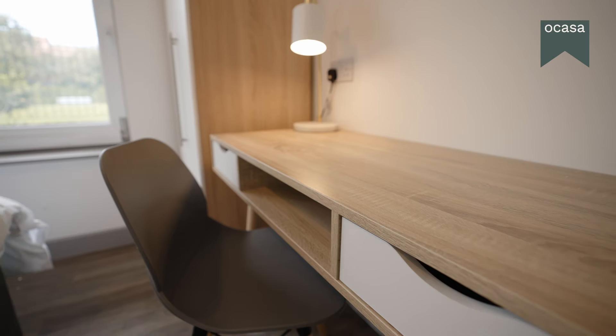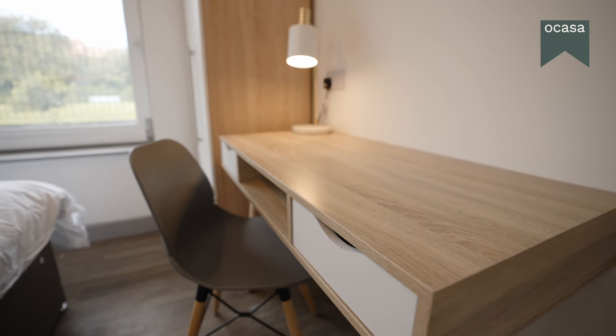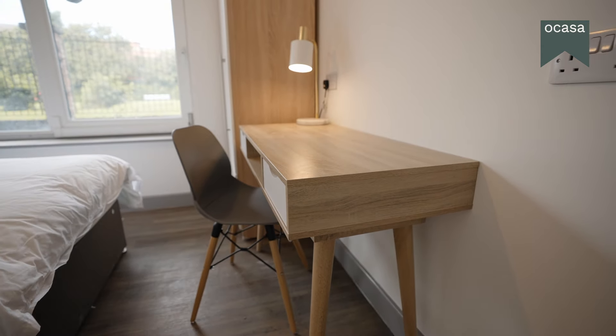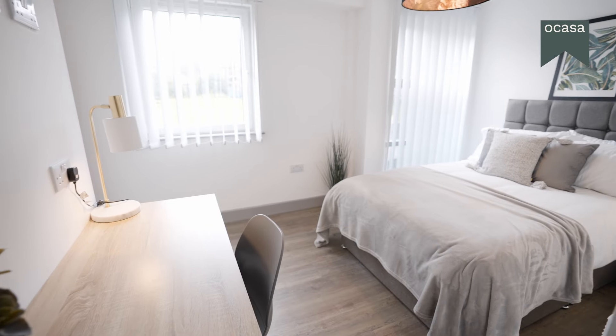Explore our range of fully furnished en suite flat shares designed to fit your lifestyle. We've got a variety of sizes so you can find your dream space.